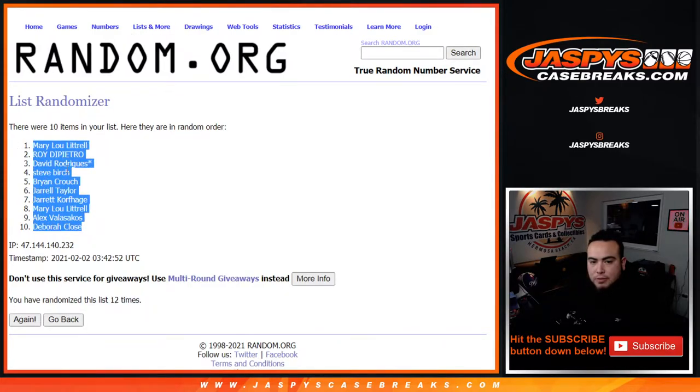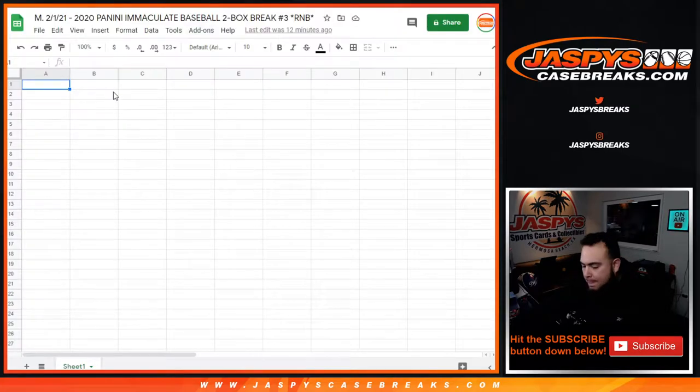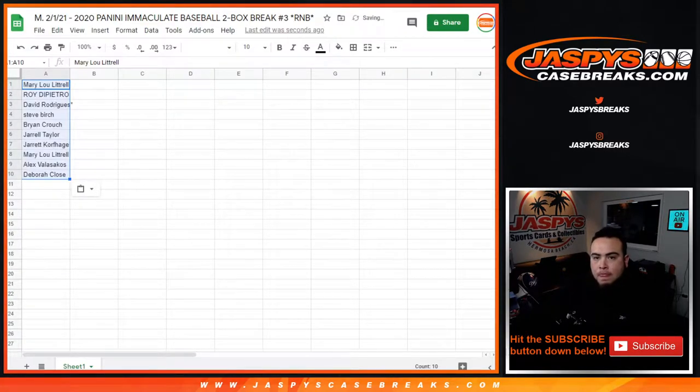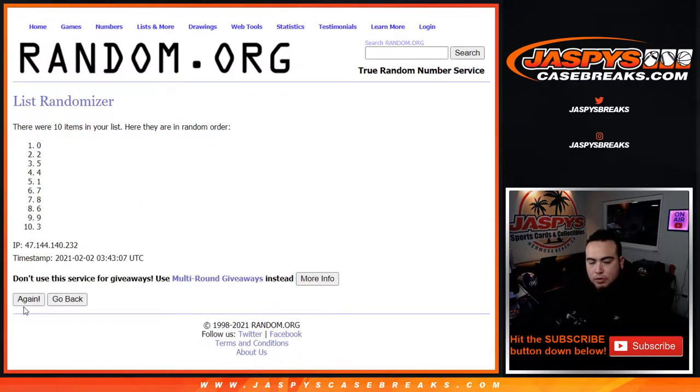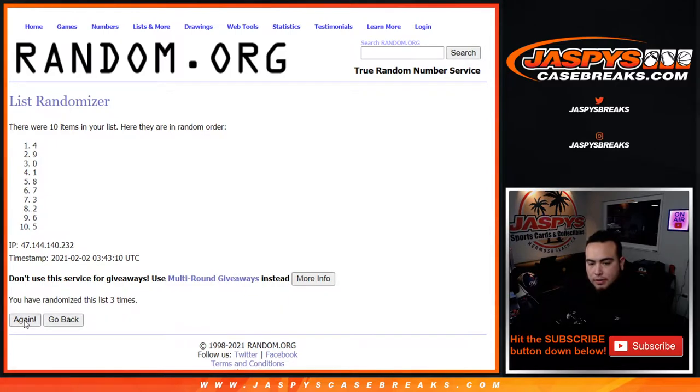Mary Lou, Donna, Debra — alright, 12 times. Now the numbers 0 through 9: 0, 1, 2, 3, 4, 5, 6, 7, 8, 9 — counting out 1 through 12.